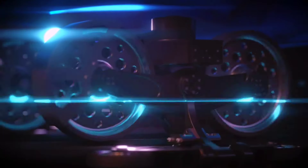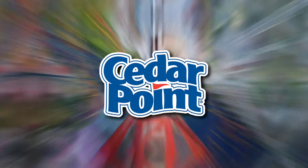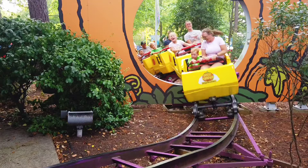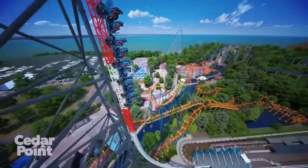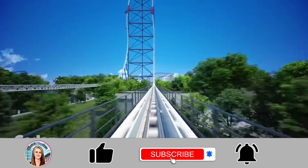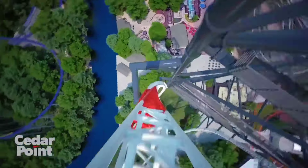Top Thrill 2 is quickly getting revved up for riders as it prepares for its official grand opening debut this season at Cedar Point. Whether you're a hardcore coaster enthusiast or gearing up for your very first ride, there are many things to know about Top Thrill 2 just before riding. I'm going to share everything you need to know about the all-new for 2024 Top Thrill 2 at Cedar Point. Hi, I'm Katie and welcome to Katie's Coasters. Make sure to subscribe if you're new here, and now buckle up and let's dive right in.